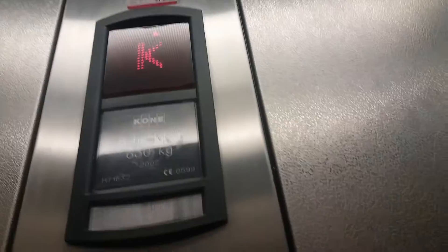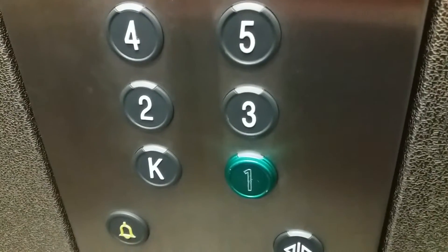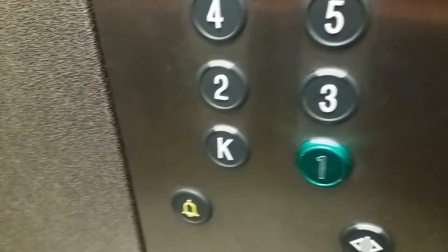Wow, the door closes very quickly. Okay, quickly. All right. Let's see. Okay, that's it.